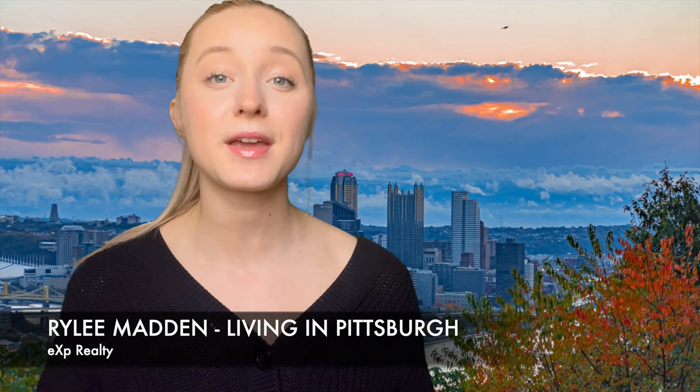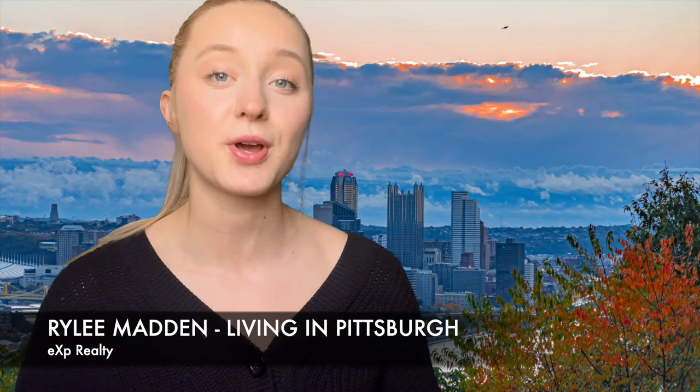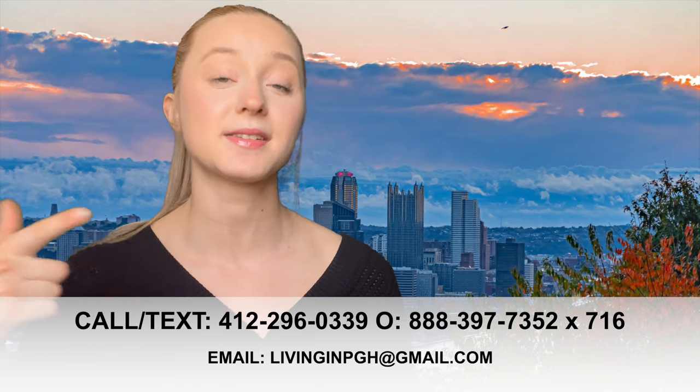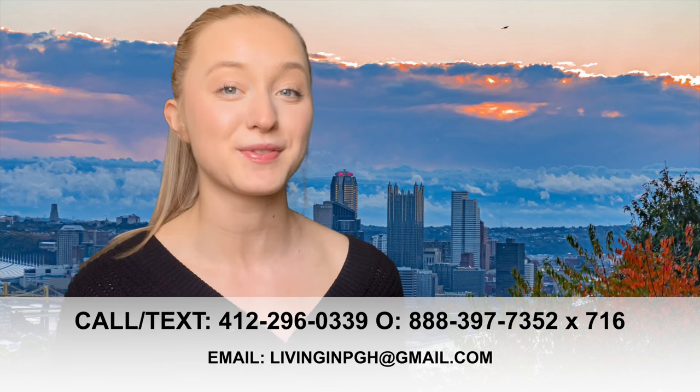Hey guys, it's Riley Madden, a real estate specialist here in Pittsburgh, Pennsylvania with eXp Realty. If this is your first time here and you want to learn everything about what it's like to work, eat, sleep, live, and play right here in Pittsburgh, make sure you tap that subscribe button and click the bell so you're notified every time we come out with a new video. If you're considering making a move to Pittsburgh, make sure to reach out to the team — give us a call, shoot us a text, send us an email, or DM us on social media.